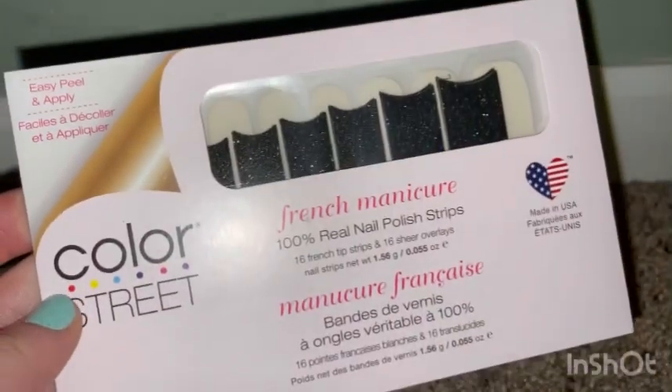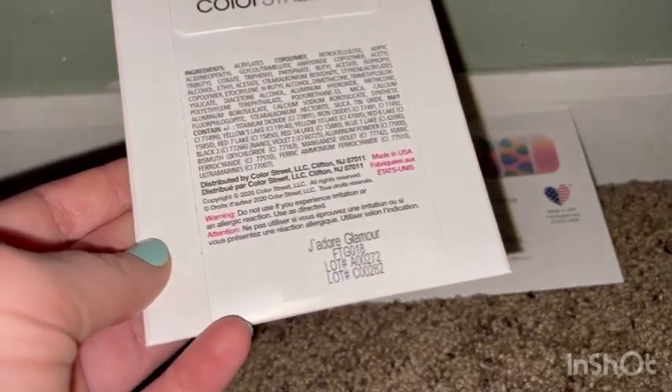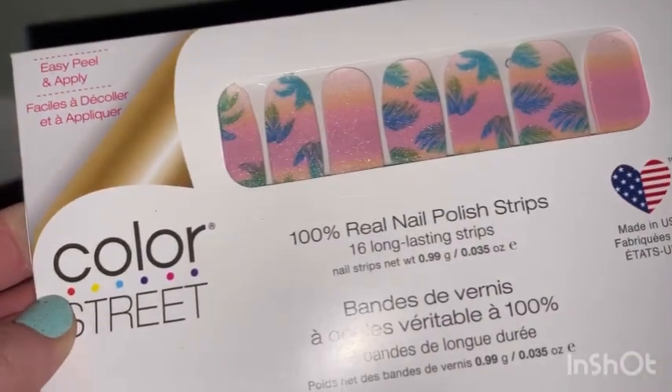These ones I've never ever gotten before — these are like a black French manicure. These are called Glimmer, or however you say that.